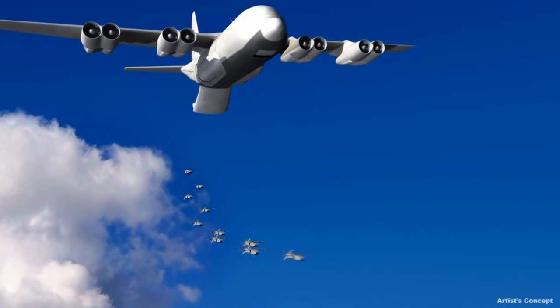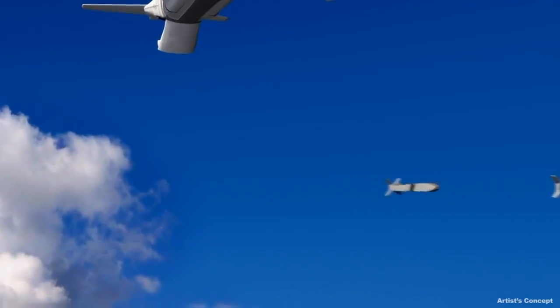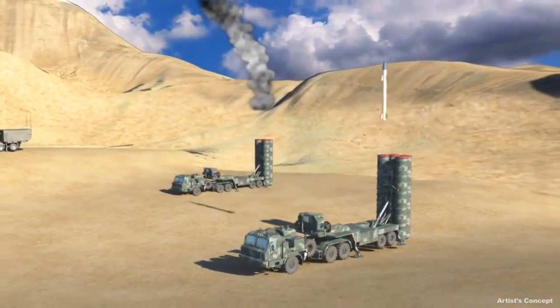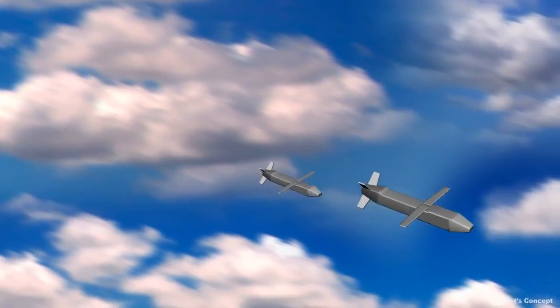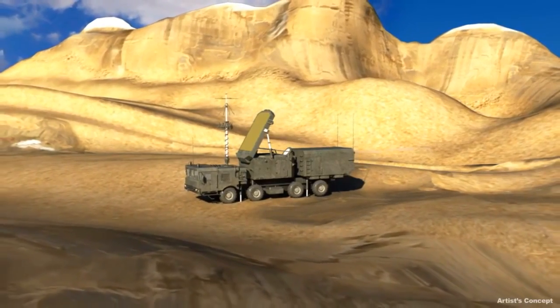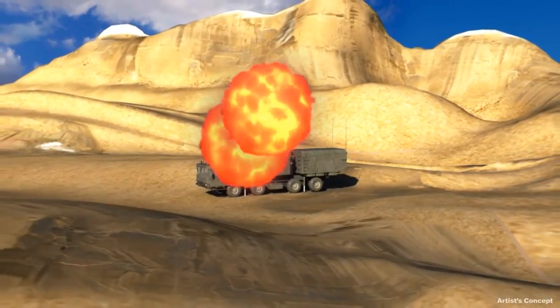While each missile has a relatively small warhead, collectively they can have a tremendous impact. As the LCCMs close on the enemy radar, the adversary launches a counter-strike of surface-to-air missiles, or SAMs, in waves. Many of the LCCMs can be expected to be destroyed, but in doing so, the adversary expends many expensive long-range SAMs at a significant cost disadvantage. In the end, several LCCMs make it through the onslaught and, guided by low-cost precision seekers, destroy the enemy radar, neutralizing the enemy air defenses along that corridor.